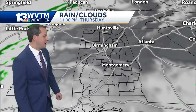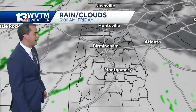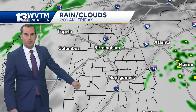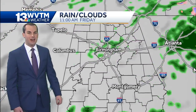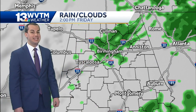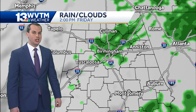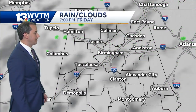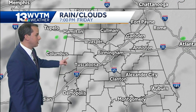Our forecast model initially showing increasing cloud cover coming at us from the south and west late tonight. By early tomorrow morning, the chance for a brief shower or two. Notice the rain tomorrow — none of it all that widespread, not a lot of heavy rainfall out there, so any rain that does fall will be more spotty, showery in nature and really not amount to all that much.